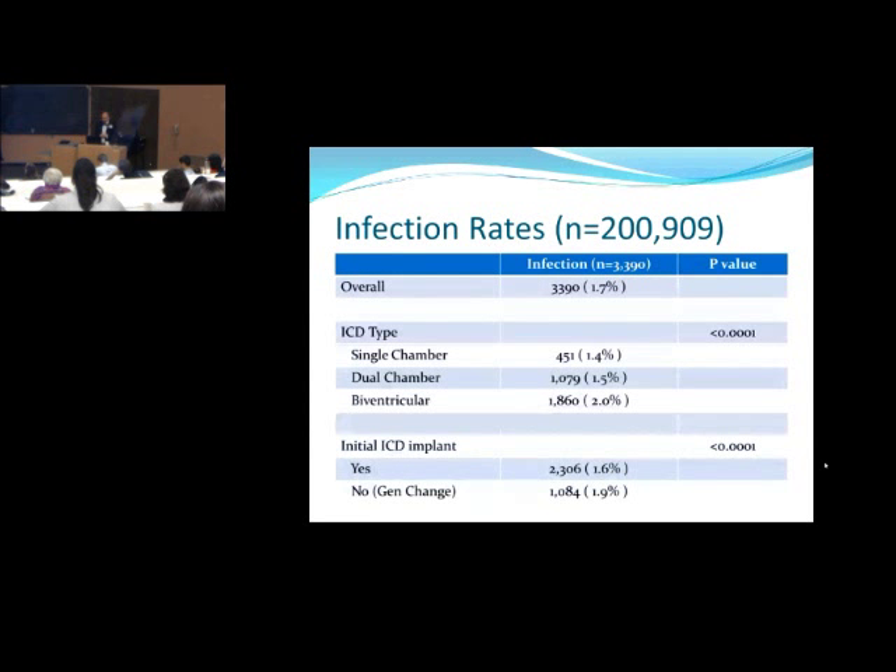With 200,000 patients examined, our overall infection rate in the first six months was 1.7%, with just over 3,000 patients identified — fitting within numbers from other large data set studies. Similar to other studies, the more leads you put in, the higher the infection chance: single-chamber devices 1.4%, dual-chamber 1.5%, biventricular devices with three leads at 2.0%. If it's an initial ICD implant, the infection rate is lower versus going in a second time for a generator change or new lead: 1.6% versus 1.9%.